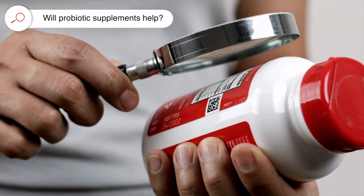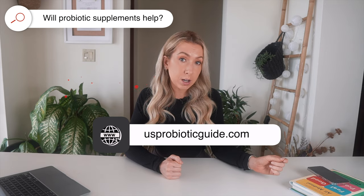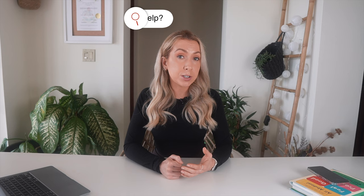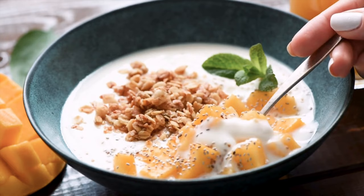I'm often asked if probiotic supplements will help with the skin, but at the moment we don't have evidence to recommend specific probiotics for skin health in particular. Probiotics cover a huge range of different types of bacteria in different quantities. There is promising research looking at probiotics for treating acne, but it's still in its early phases. So instead, try to choose probiotic-containing foods like live yogurts and kefir.